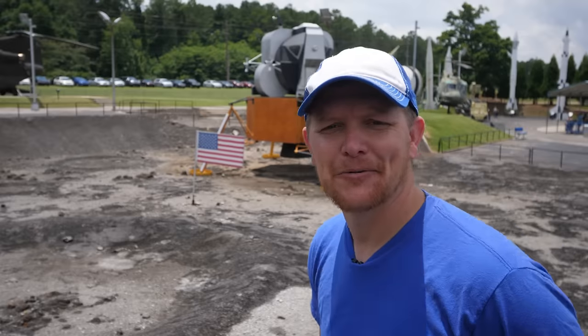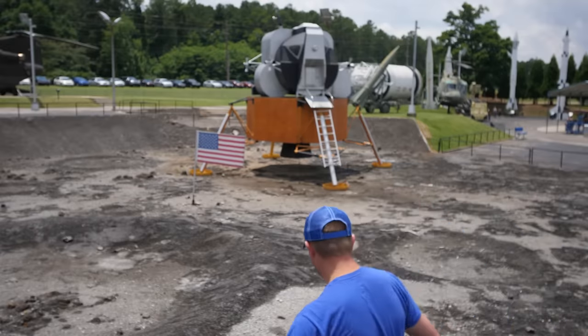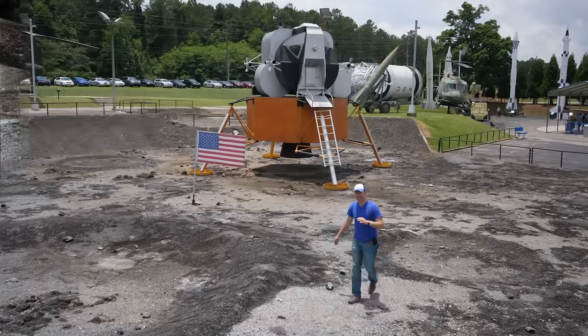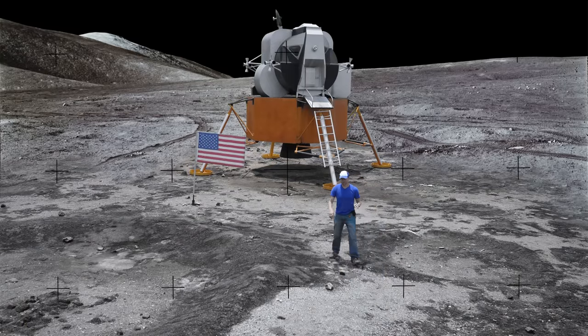Hey, it's me, Destin. Welcome back to Smarter Every Day. I've always wanted to do this intro. Four years ago, I had the tremendous opportunity of going to Johnson Space Center, to the Lunar Sample Laboratory Facility. Basically, it's as close as you can be to going to the moon on Earth.